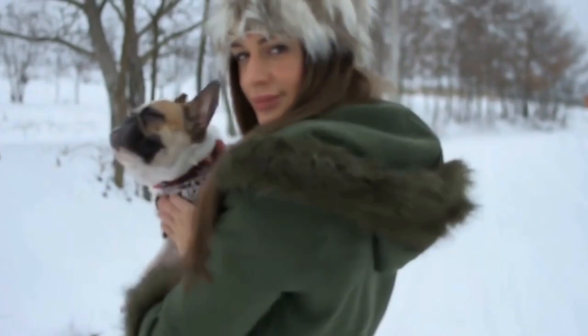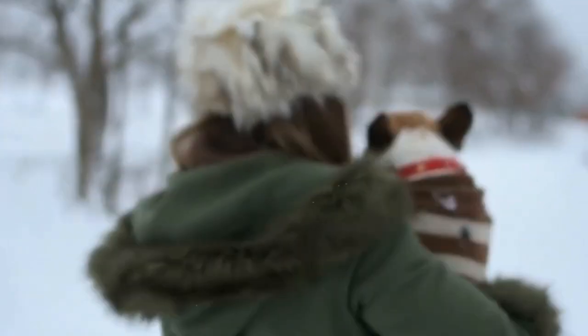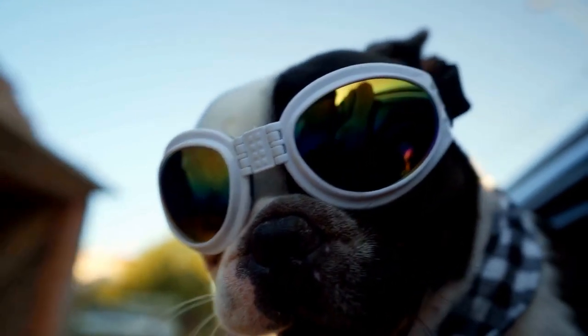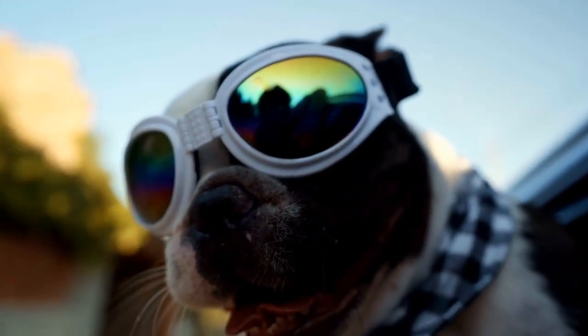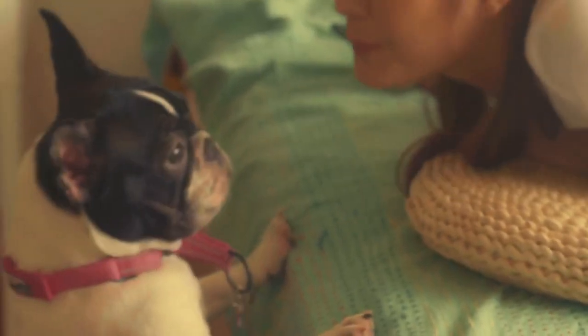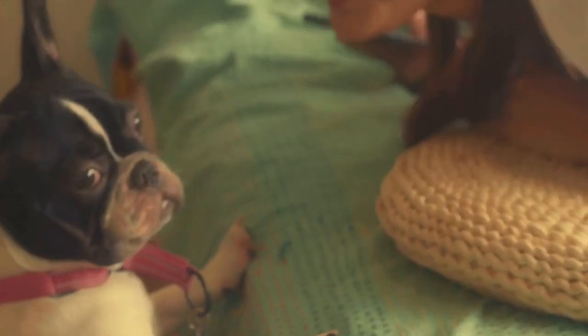It's also important to avoid stress and anxiety. French Bulldogs are sensitive dogs and can easily become stressed or anxious. Stress can manifest in various ways, including gastrointestinal issues. Minimize stressors in your Frenchie's environment, provide them with a safe and secure space, and consider relaxation techniques or supplements under the guidance of a veterinarian if necessary.